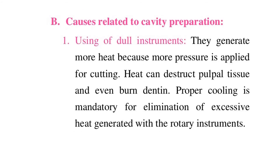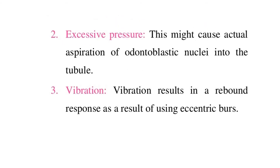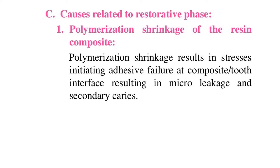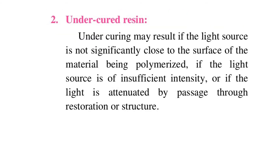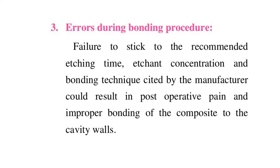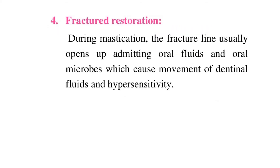Cuspal strain can be seen following a class 2 restoration, and in particular an MOD restoration. As cavities increase in size, deformation in response to loading increases. Cuspal strain may result in adhesive failure, fatigue failure of the resin bond, or cohesive failure — fracture of the restoration and/or tooth structure. Large class 2 MOD cavities are ideally restored with restorations that include cuspal coverage. Materials with low elastic moduli deflect under stress, placing considerable tensile stresses on adjacent cusps, leading to cuspal strain.